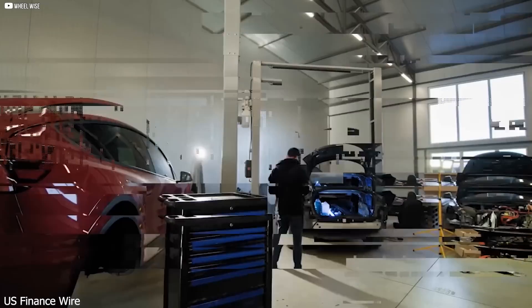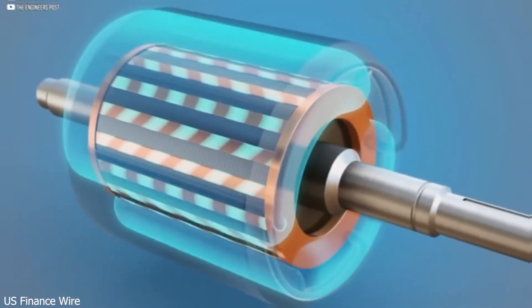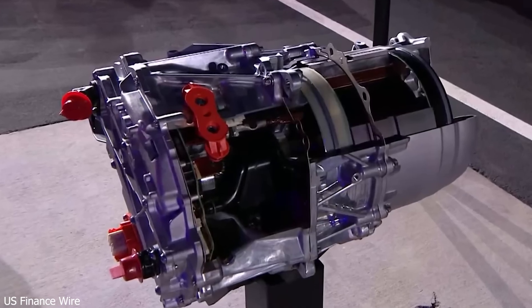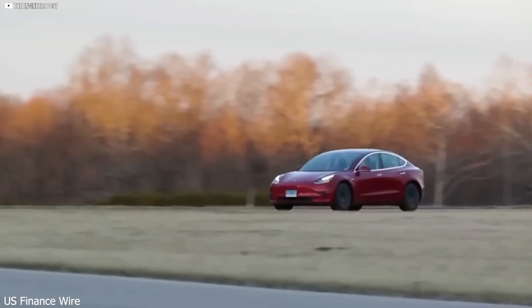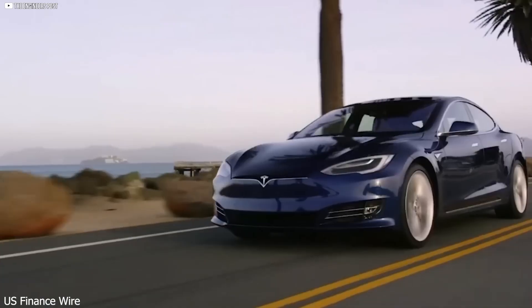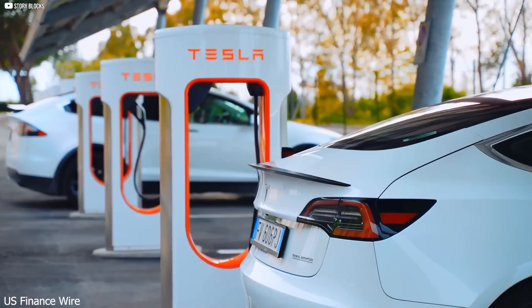The motor that changed everything. Tesla has always been ahead of the curve, but this time they've made a giant leap, not just another step. Elon Musk and his team have introduced a new kind of electric motor that could render the EV competition irrelevant. At the heart of this innovation is a carbon-wrapped rotor. It might not sound flashy, but what it does is mind-blowing. Traditional electric motors use metal parts that heat up, expand, and wear down over time, limiting how fast they can spin and how much power they can handle.